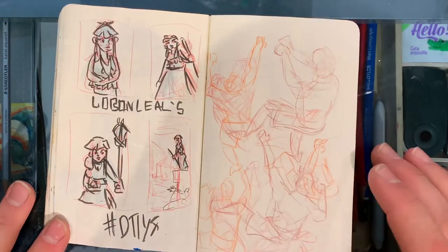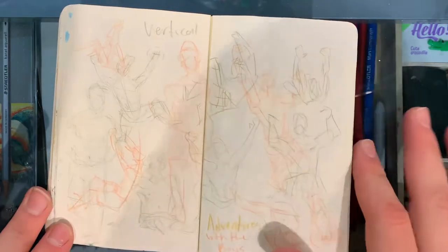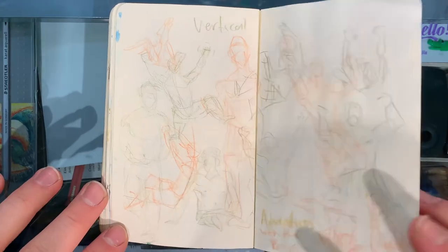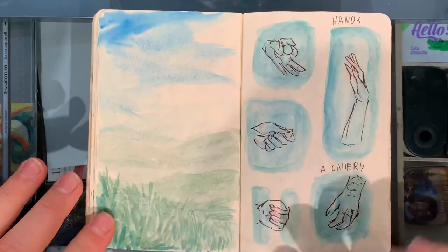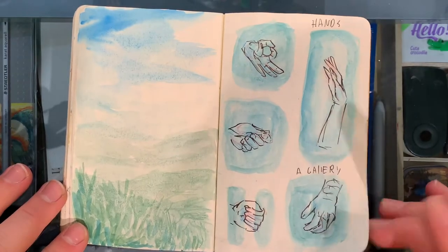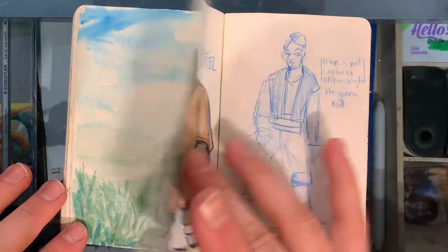Just some thumbnails for draw this in your style. And then we get into a bunch of video reference drawings — they're really light, so you might not be able to see them. These are all climbing videos that I was studying of me and my brothers at the climbing gym. The light landscape. Some more hand studies — I'm actually quite pleased with that hand, and that one's pretty good too.